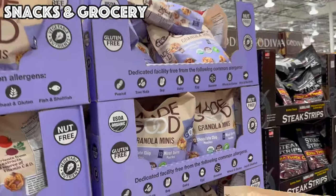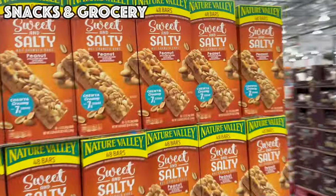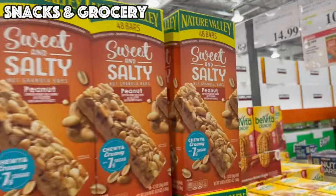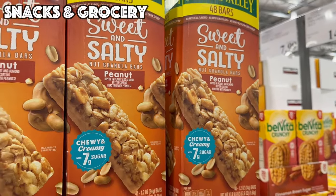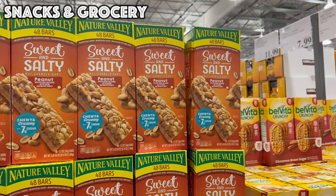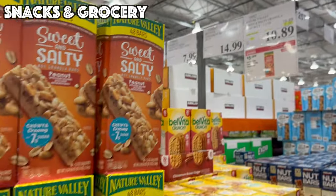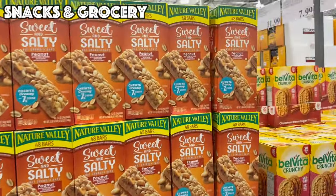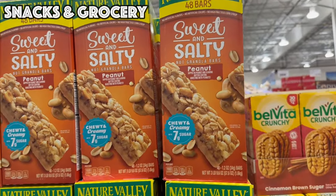The MadeGood Organic Granola Minis is a 24-count bag, four dollars off bringing it to $7.99. Next up, Nature Valley Sweet and Salty Peanut Granola Bars are five dollars off — 48 bars for $10.89. I love a sweet and salty combination, so these sound really, really good.